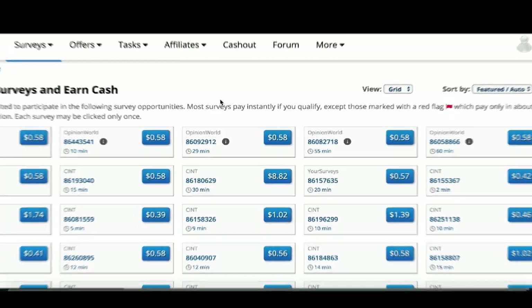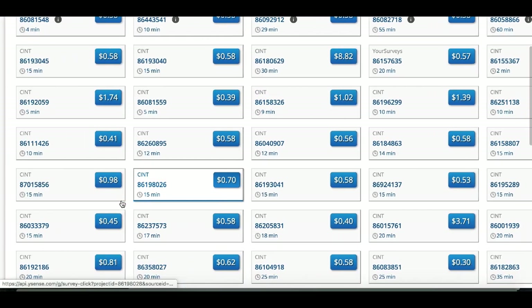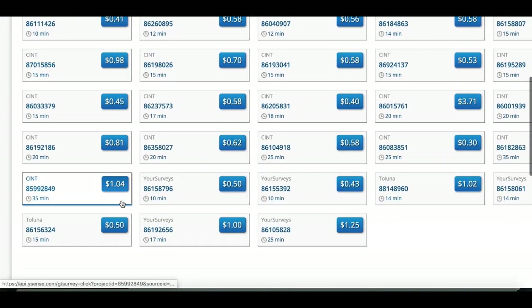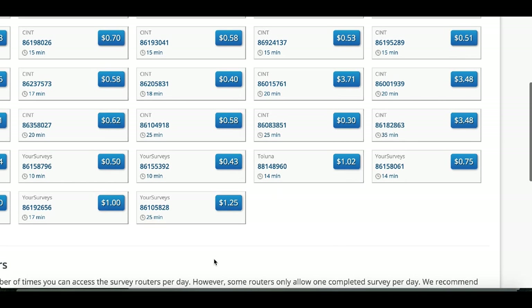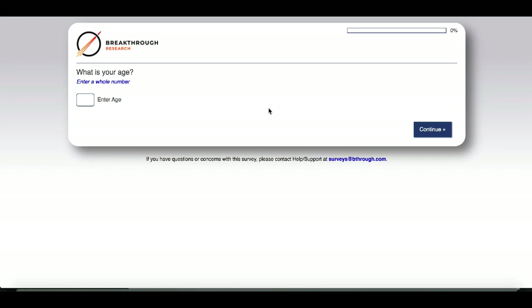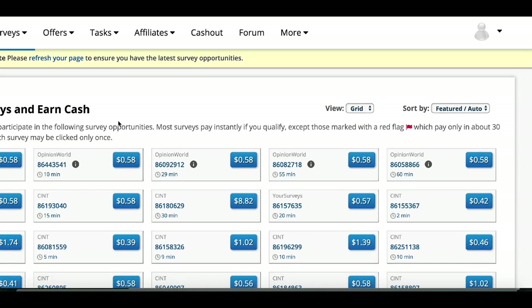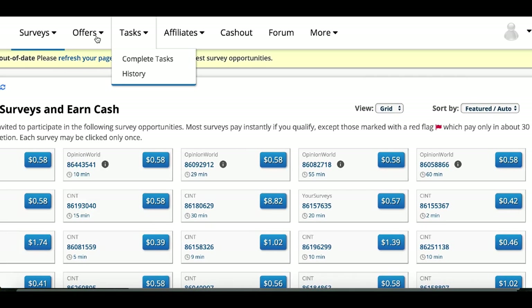Check out website number two — look at all of these earning opportunities right here. These are simple surveys you can start taking to earn extra cash: up to 50 cents, 43 cents, up to a dollar and 25 cents, three dollars and 48 cents. All you have to do is click on it, it opens right up, and you can literally start getting paid per click. There are also different offers and tasks — this is truly get paid by the click.